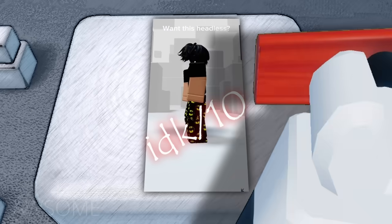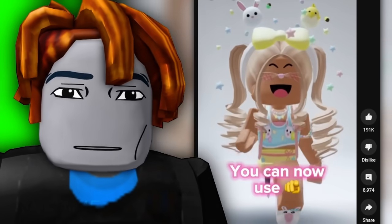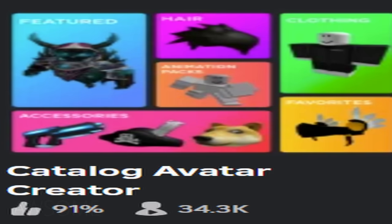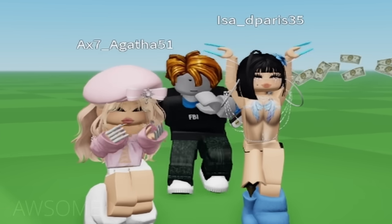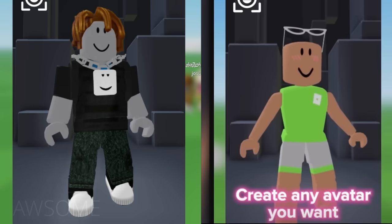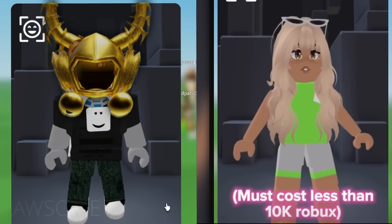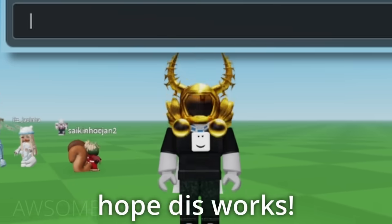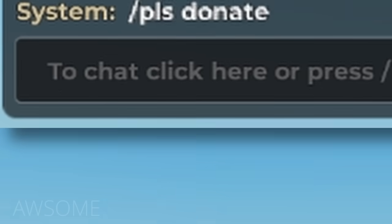I honestly don't know what to rate this one. You can now use any avatar you want for free, and here's how to do it: join the game Catalog Avatar Creator, create any avatar you want — must cost less than 10,000 Robux. Once you're done, type this in chat: 'I sure do hope this works please donate.' Teleported.